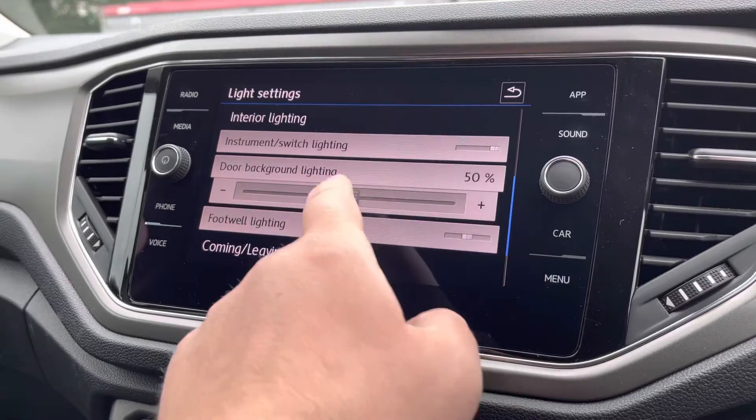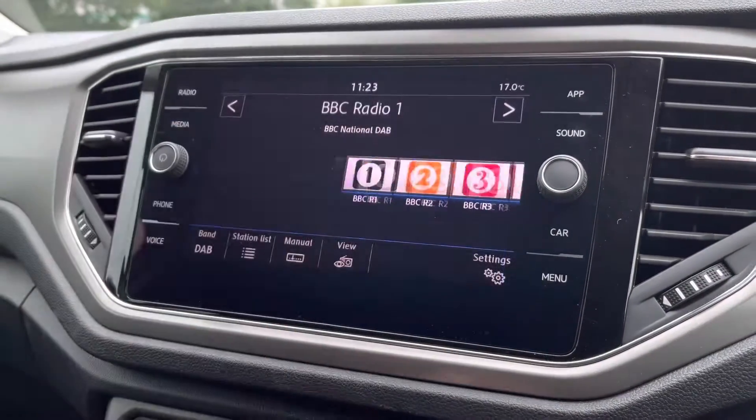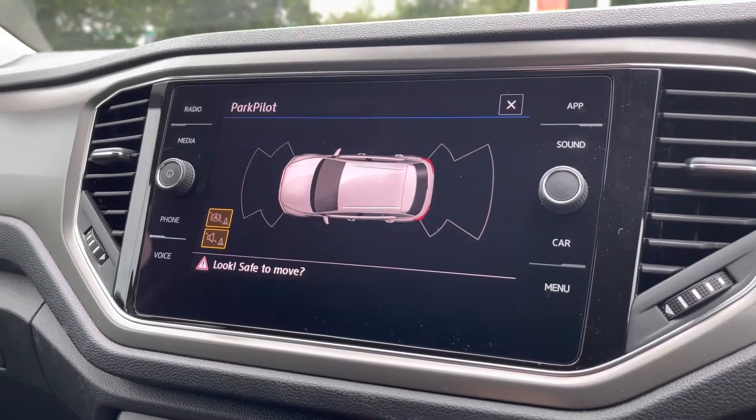If you go into the light settings, you've got the door ambient background lighting which really transforms the interior while driving at night, making it a much nicer place to be. You've also got the parking sensor system there with audible warnings to help you keep the car in top condition.